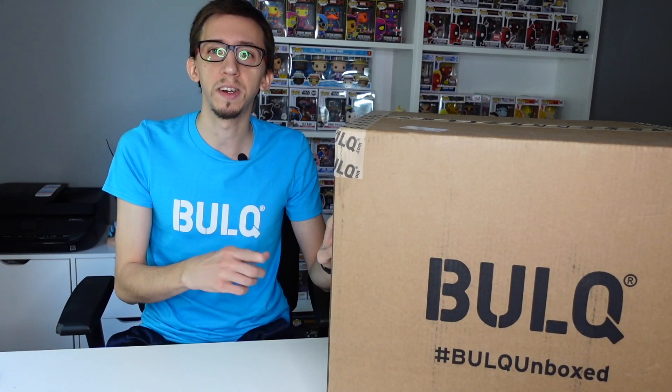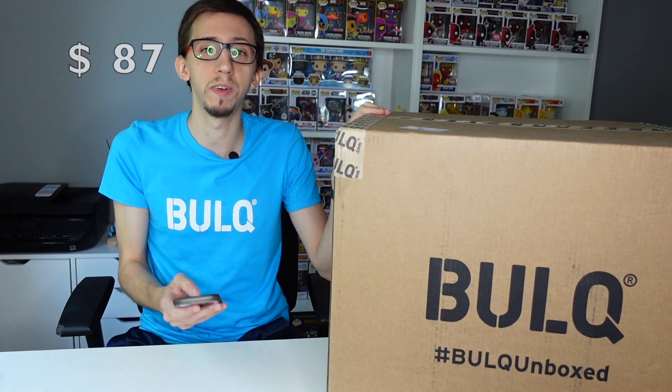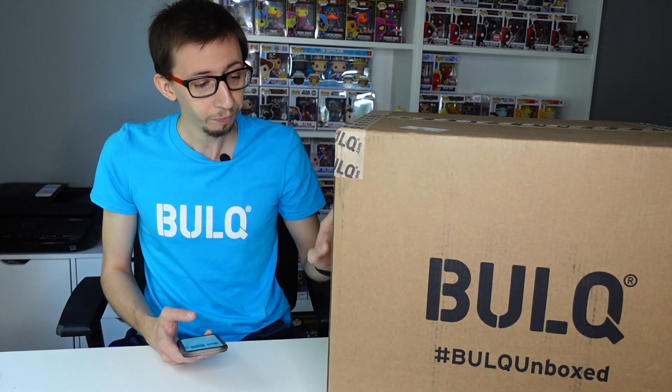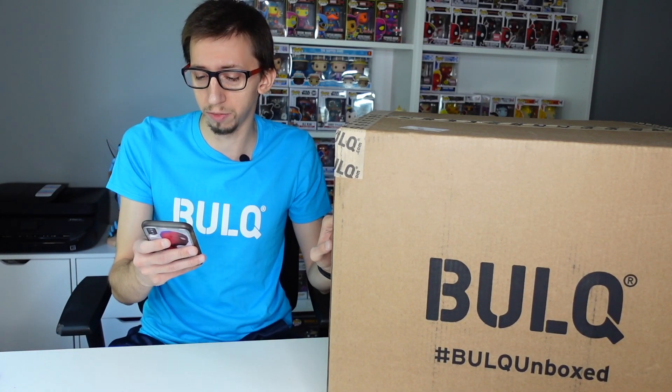Hello everyone, welcome back for another video. Today I have another bulk unboxing. I bought this box from eBay — bulk is selling most of their cases on eBay. I think it's an unexpected return listed as a books box. I paid $57 plus $30 shipping, so $87 total for all these.